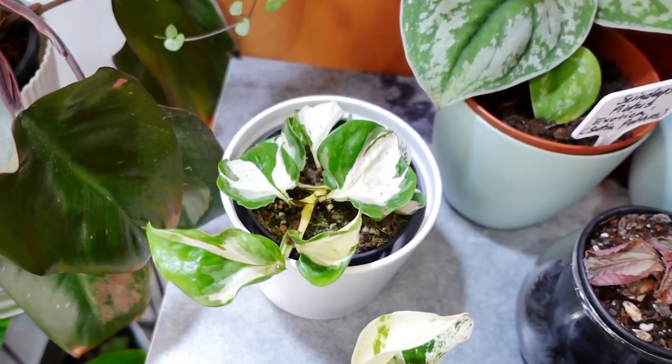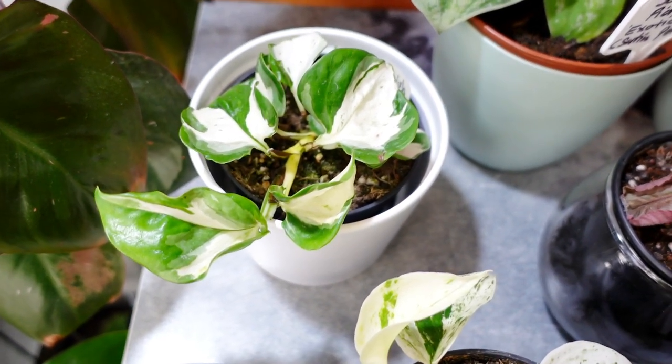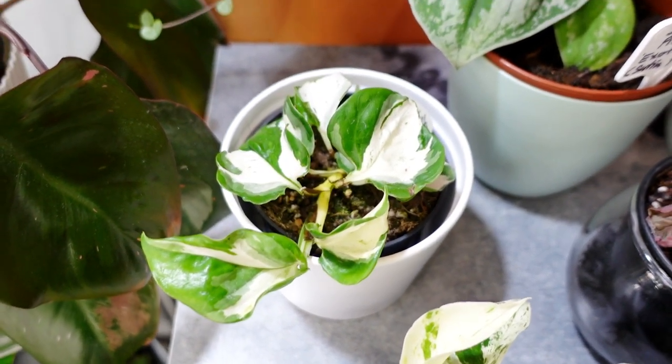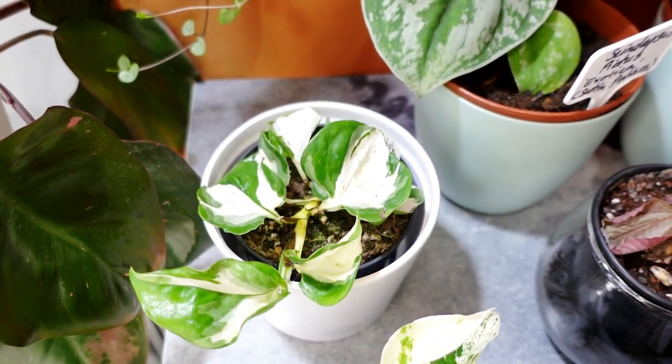My Manjula — I finally gave in and bought a Manjula. I don't know how it's going to grow, I'm really, really scared. I had a tiny Manjula before and it took ages to grow. But okay, I'm going to give it another try.